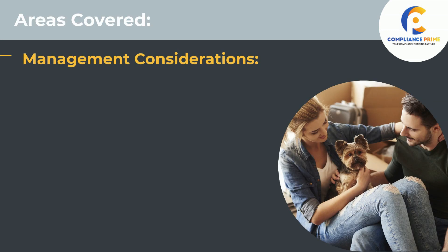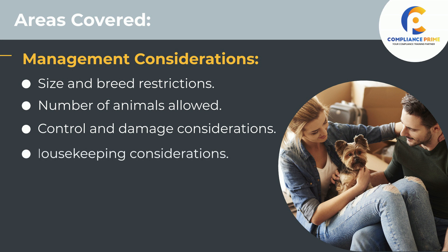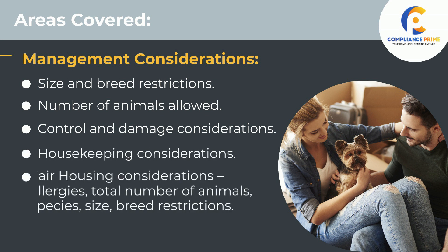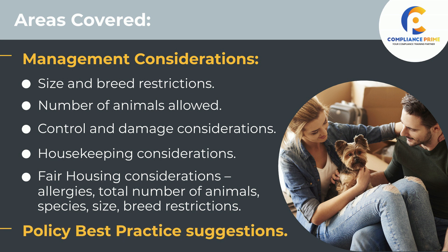Management considerations include size and breed restrictions, number of animals allowed, control and damage considerations, and housekeeping considerations. Fair housing considerations include allergies, total number of animals, species, size, and breed restrictions. Policy best practice suggestions will also be covered.